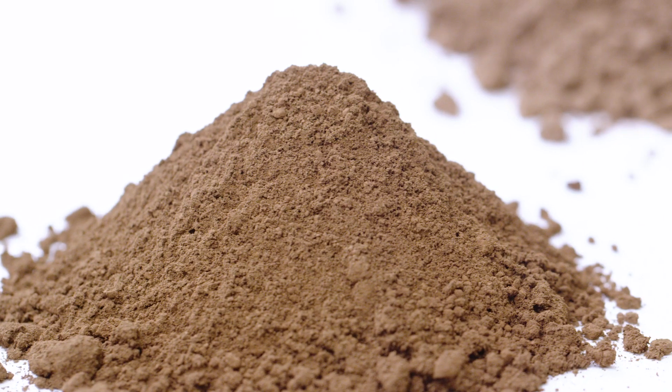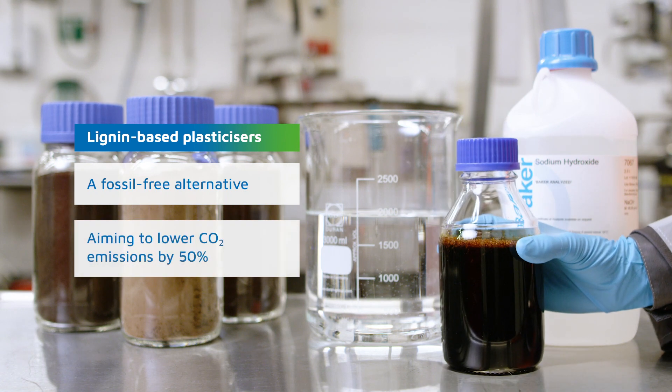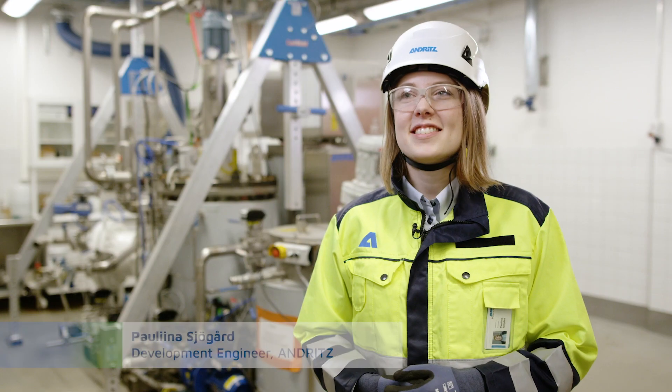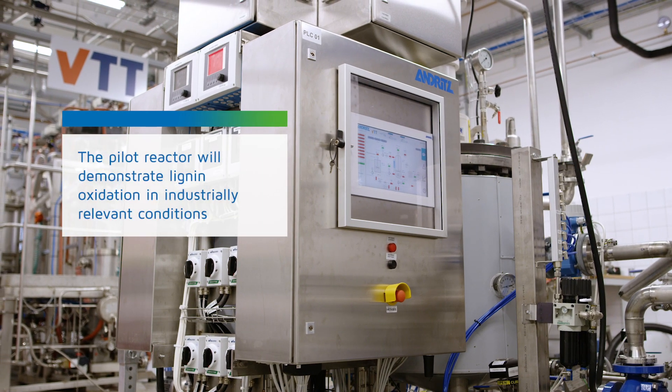The Ligniox process is based on a technology that was invented and patented by VTT. For the last three years we have been intensively developing this technology with the companies. Andrich designed this pilot reactor so that the Ligniox process could be scaled up from lab scale and be demonstrated on-site at different biorefineries.